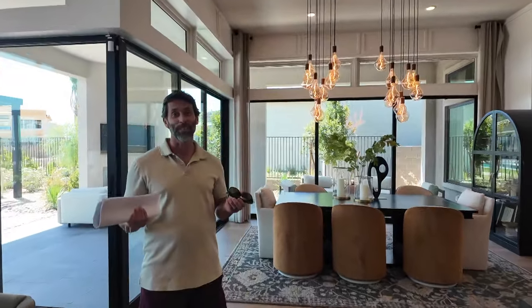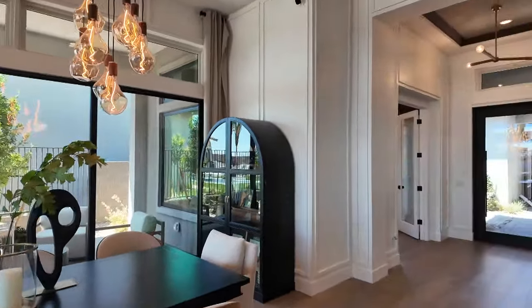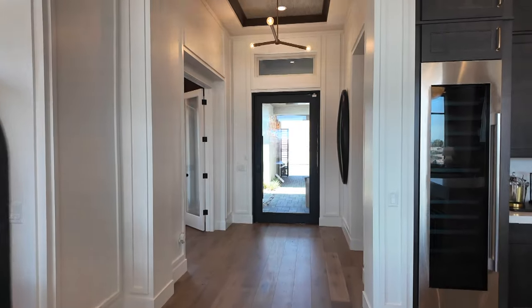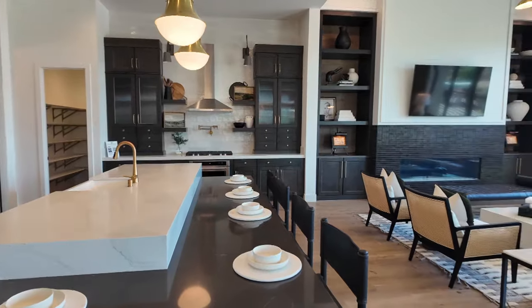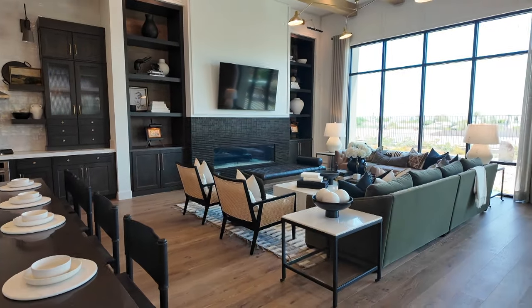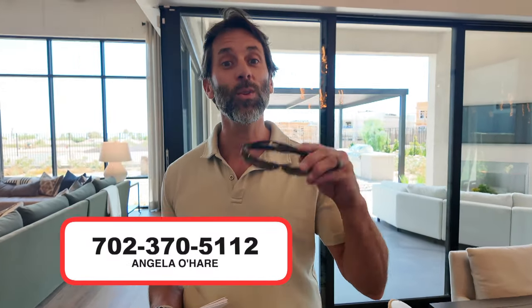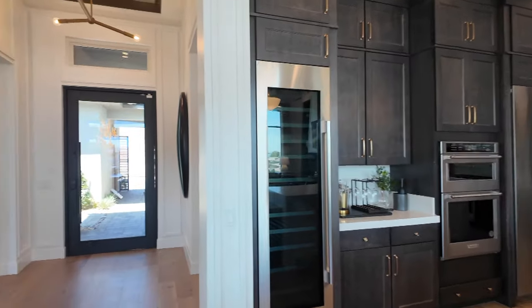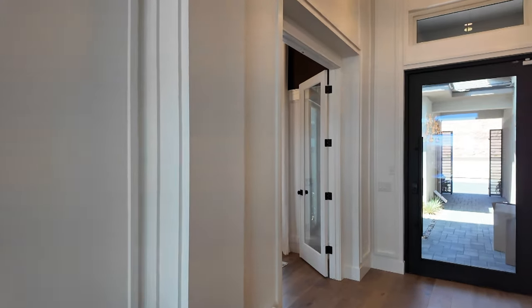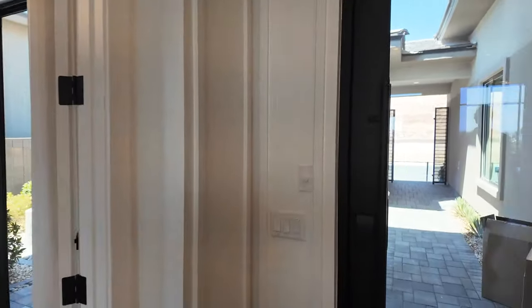If you are thinking about buying a new construction home anywhere in the valley, before you even tour the model homes you need to bring your real estate agent with you on the very first visit. Call Angela at 702-370-5112. She knows this community intimately — she has a listing under contract here and a client buying here. It's important to have a realtor on your side, especially if you're from out of state. Show us some love, hit that like and subscribe button, and we'll see you on the next one.